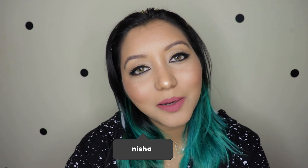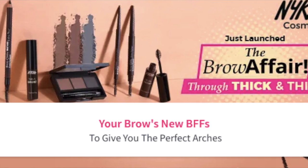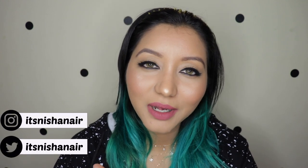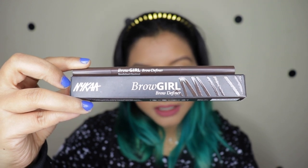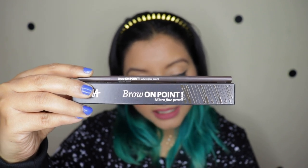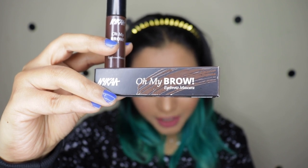Hey guys, what's going on and welcome to my channel! For today's video I am going to be testing out the new Nika's The Brow Affair collection. They have come out with a total of five new launches, out of which I picked out only three of them - the ones I felt I would be using on an everyday basis. The products I picked up are the Nika Brow Girl Brow Definer in Bewitched Chestnut and the Brow On Point Micro Fine Pencil in the shade Wick and Wand.